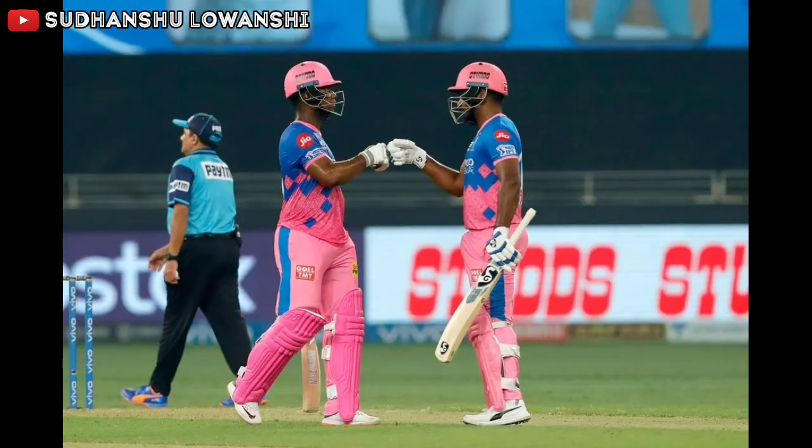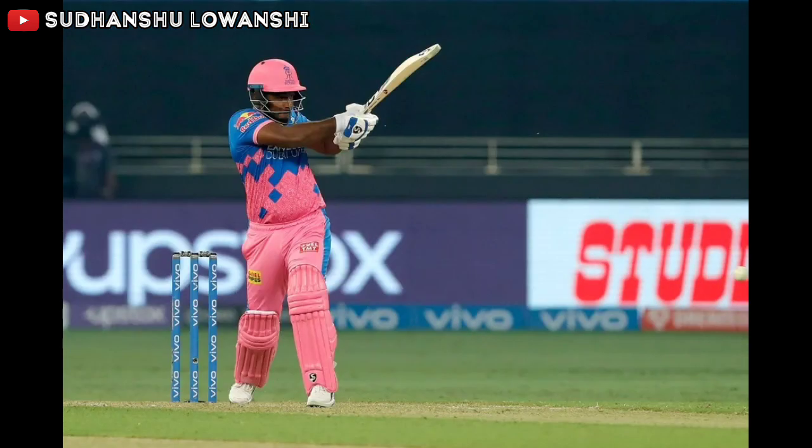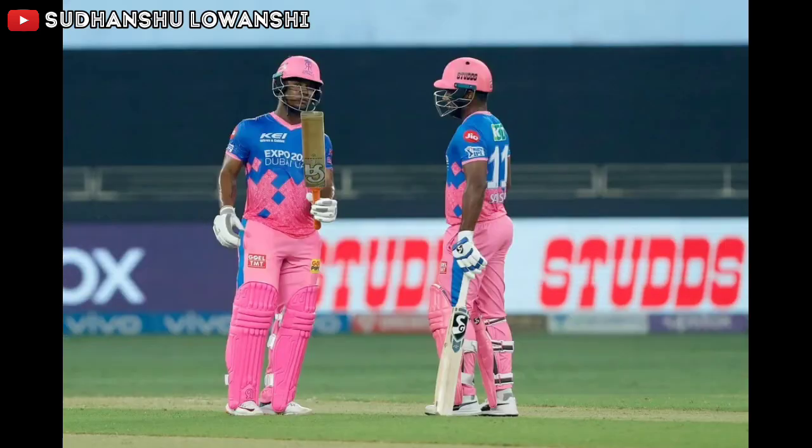Slower ball by Daniel Christian to Jaswal — a full delivery angling into the leg stump. Jaswal backs away, makes extra room, and cuts it hard past point, far enough from the third man — that's the boundary. Length ball on off and Lewis looks to pull that into the orbit but is deceived by the slower ball again, mistiming it off the top half of the bat. Would have been out if there were a fielder at mid-on.